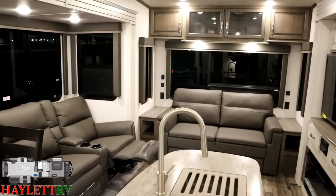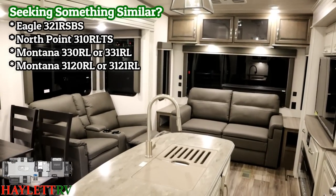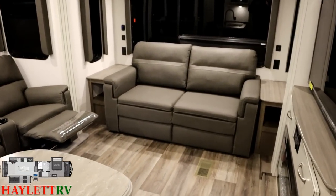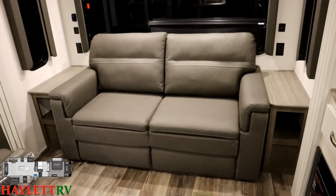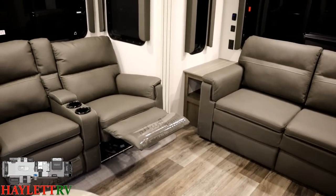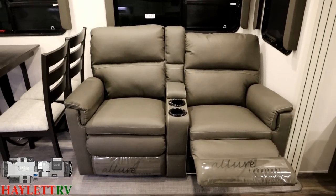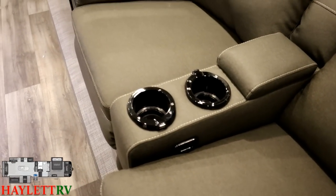This is very similar in class and category to a 321 RSBS Eagle here at Halet RV, but it has a little bit more of that Montana floor plan while still being distinctly Cougar. I like the household and USB plugs on both sides of that sofa — great for guests or if you just want to lounge on the sofa. That armrest in the middle pops open for remote control storage, and the center cup holders have 12-volt powered USB plugs as well.